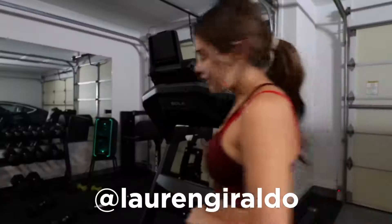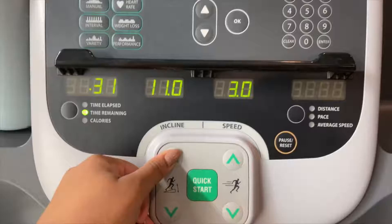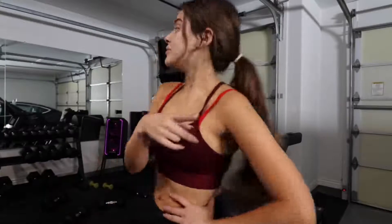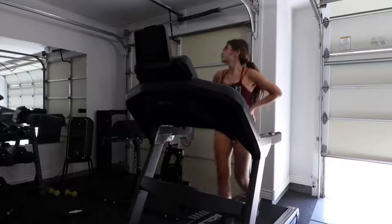So what is 12-3-30? Lauren Giraldo is actually a YouTuber — she actually started on Vine but now she's a YouTuber and she's one of my favorites. She created this treadmill challenge called 12-3-30: it's 12 incline, 3 speed, and you do it for 30 minutes. That is the workout, and honestly it sounds a lot easier than it is.